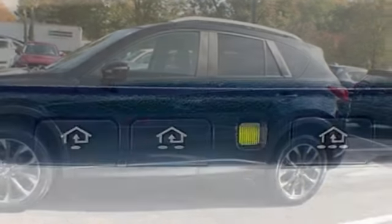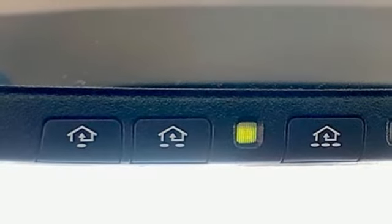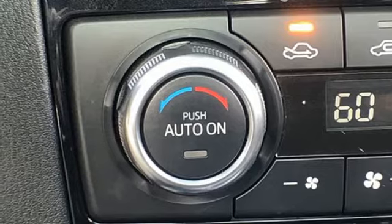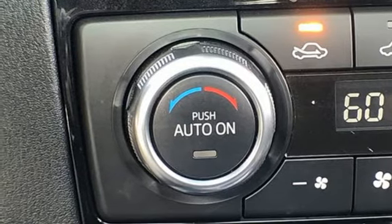Doors and push button start proximity key, external memory control, power sliding and tilting sunroof, wireless phone connectivity and power heated mirrors.